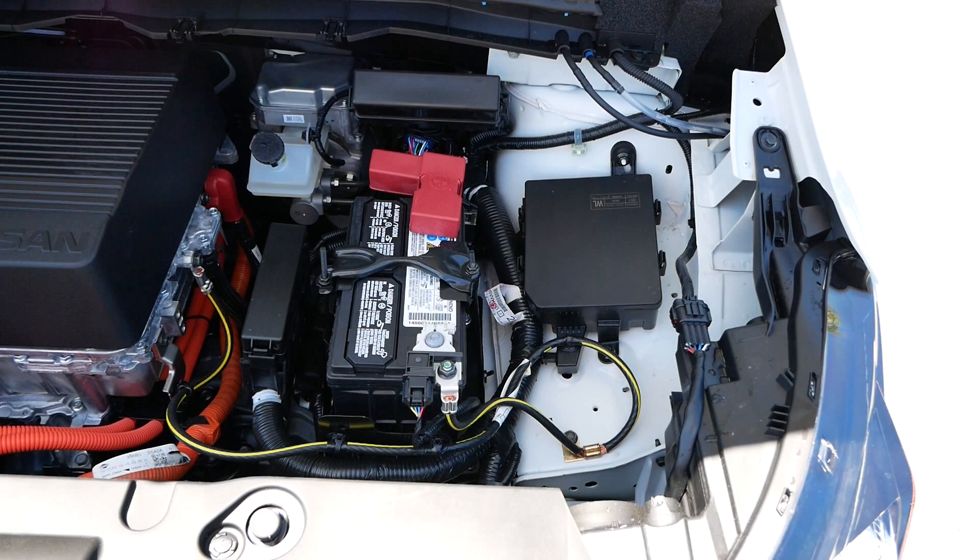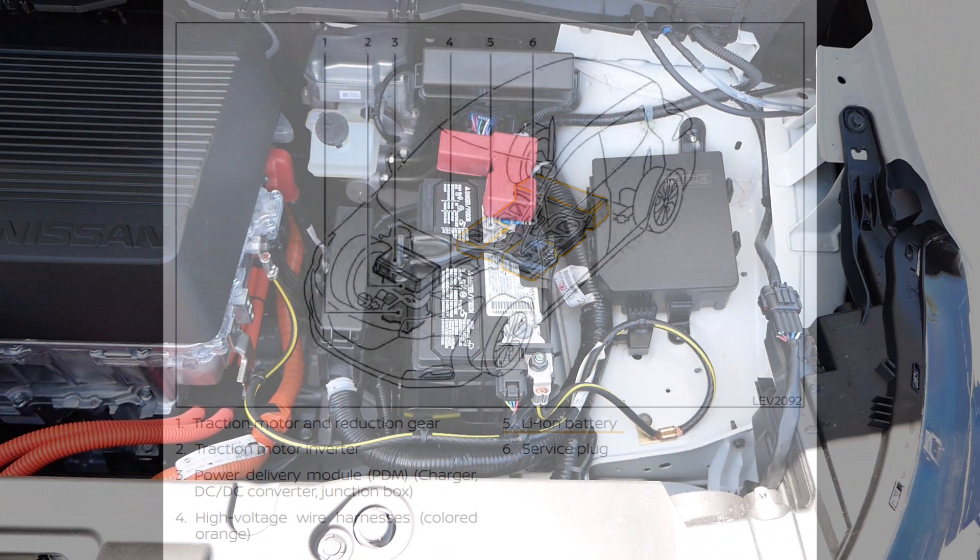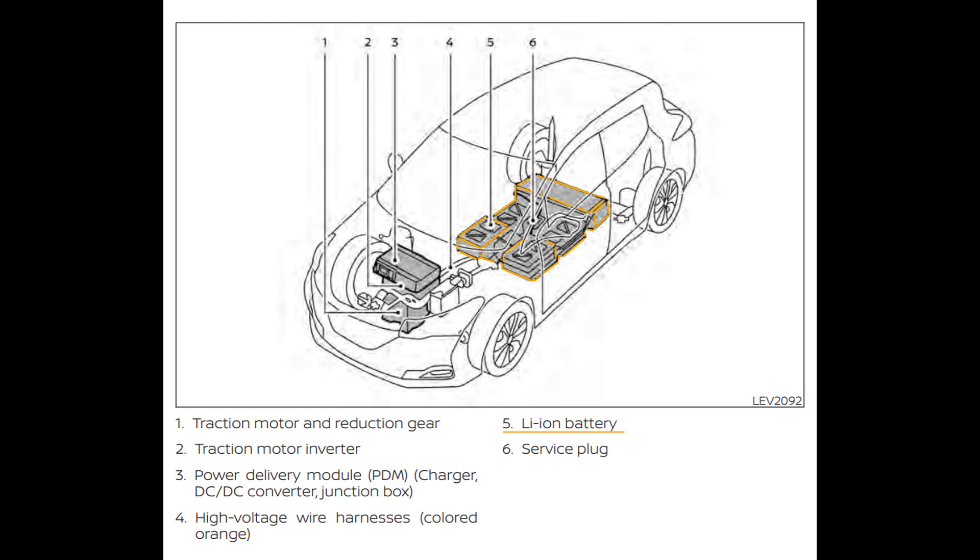The accessory battery is to the side right here. This is what powers your lights, your radio, and any other accessory needs inside the vehicle. When you look at what this looks like inside the vehicle, you can see the orange portion in the center, which is the main battery — it's actually under the vehicle floor. This makes the vehicle a lot more stable and it handles a lot better because all the weight is actually under the car.